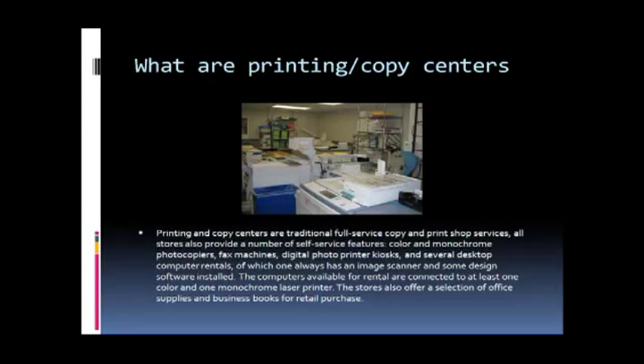Digital photo printer kiosks and several desktop computer rentals are also available, of which one always has an image scanner and some design software installed. The computers available for rental are connected to at least one color and one monochrome laser printer. The stores also offer a selection of office supplies and business books for retail purchase.